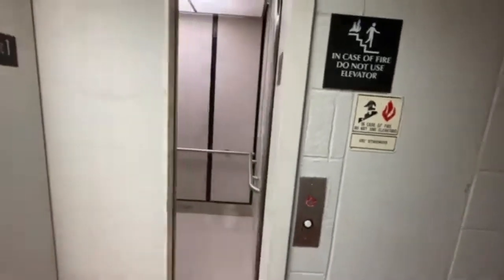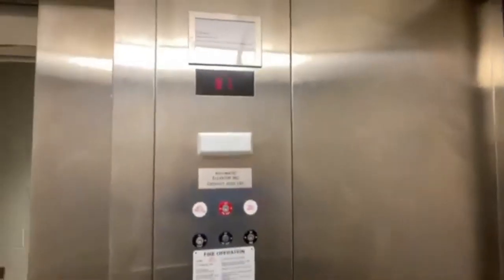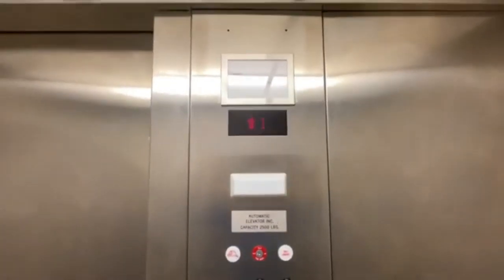This is the other elevator at Andrew Todd Gallery, Middle Tennessee State University, Harvest Road, Tennessee. 542 Old Main Circle.